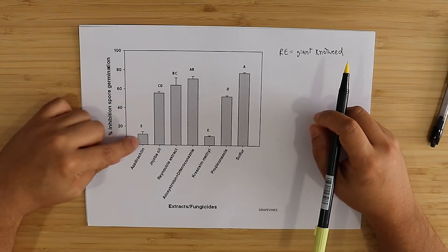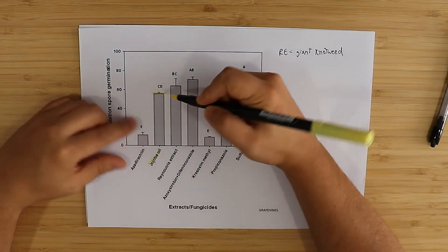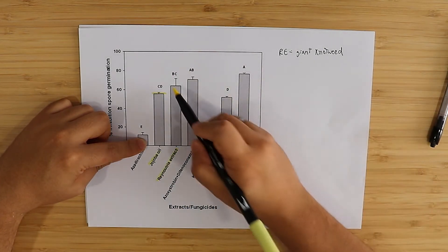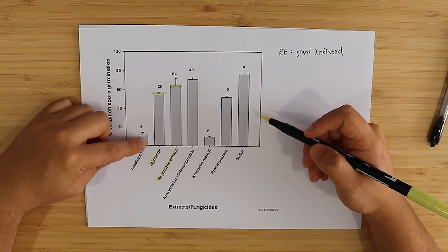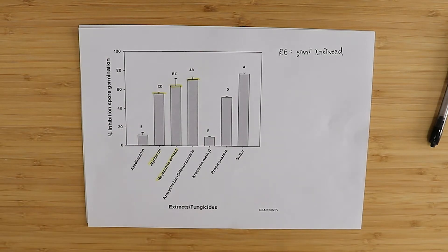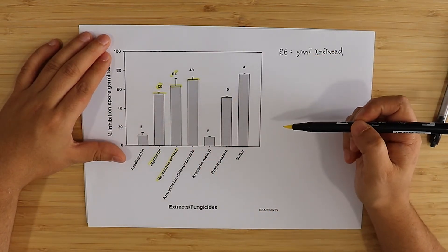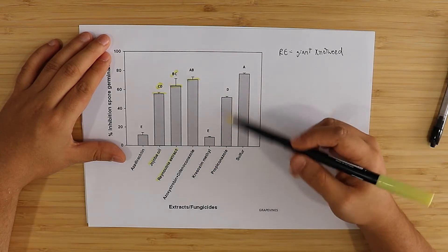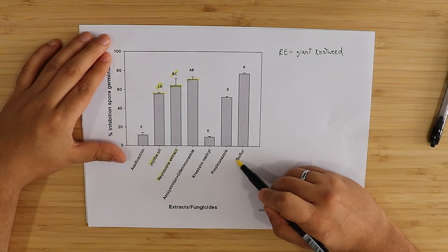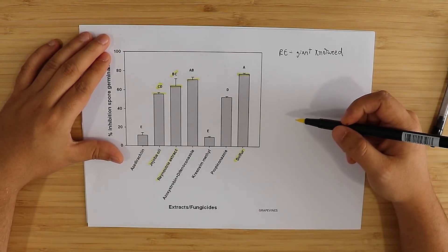Azadirachtin wasn't very effective in this study against PM. But oils like jojoba oil were significantly effective — inhibition of spore germination higher than 50%. The giant knotweed extract was also pretty effective. The chemical fungicide treatment was highly effective. Treatments sharing the same letters are not statistically significant from each other, so giant knotweed and jojoba oil were equally effective, and giant knotweed and the chemical fungicide were equally effective.